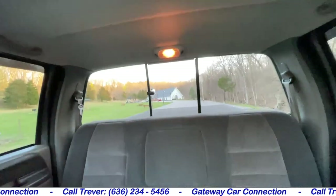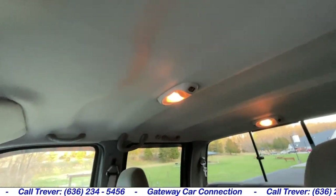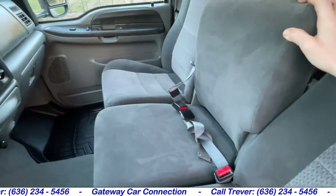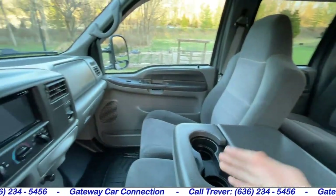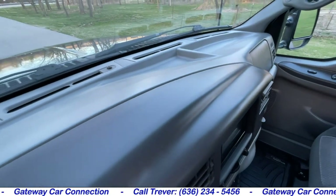Sliding glass in the back. The headliner is going to be all good up top — there's no stains and it's not falling down anywhere. Center seat as well is going to be all good. And look at the dash — you can see it has no sun damage, it's not cracked or faded.